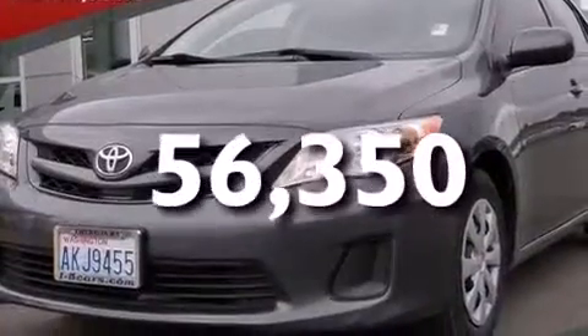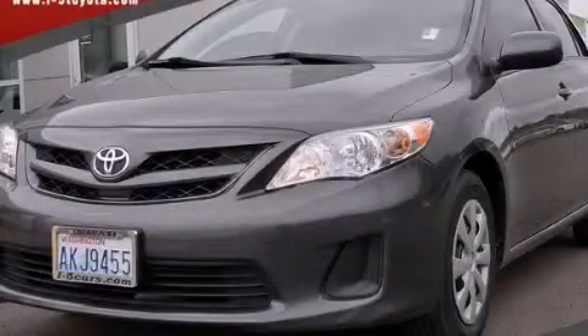This vehicle has fewer than 57,000 miles on the odometer. This vehicle is sure to sell fast. Call and arrange your test drive today.